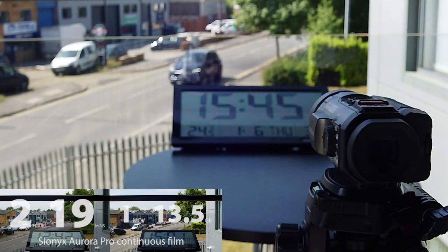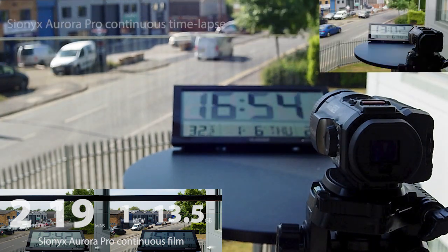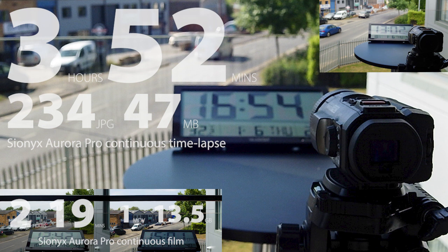We're just surpassing that point now with the time-lapse test, and when our second Aurora Pro finally runs out of power, after 3 hours and 52 minutes, it's taken 234 JPEGs, amounting to 47MB, all on one single charge.